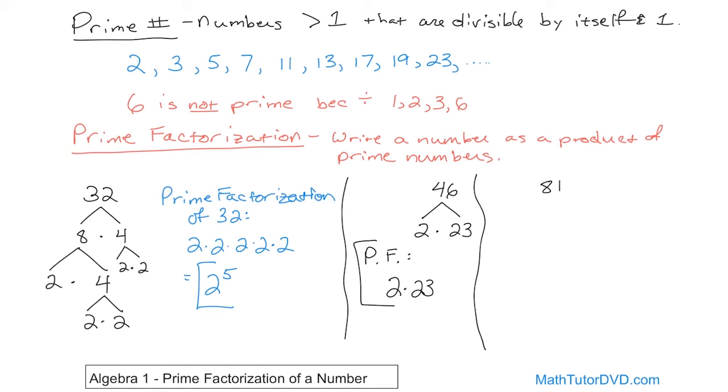Let's try the number 81. From the multiplication tables, 9 times 9 is 81. Is 9 prime? No — 9 can be divided by 3, so it's not prime. So I write 9 as 3 times 3. Is 3 prime? Yes, it's on the list — it can only be divided by itself and 1. I do the same for the other 9, breaking it into 3 times 3. So the prime factorization of 81 is 3 times 3 times 3 times 3, which is 3 to the power of 4, or 3⁴.